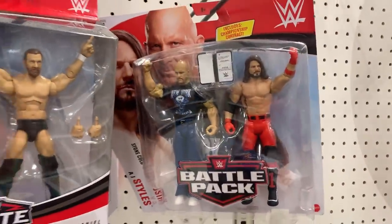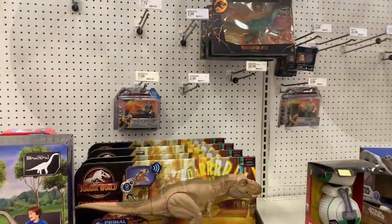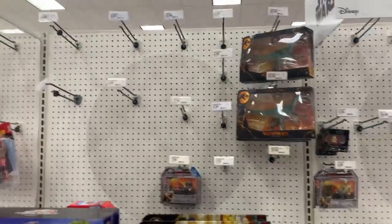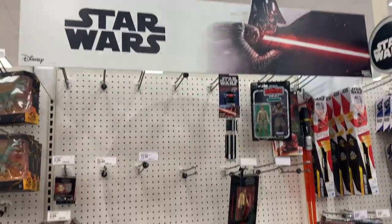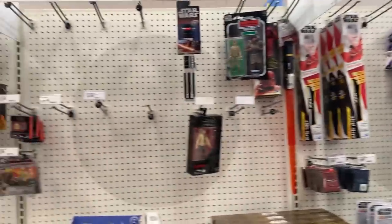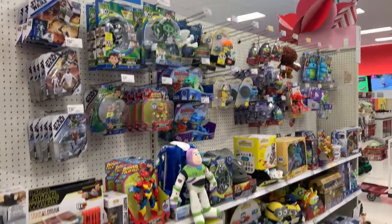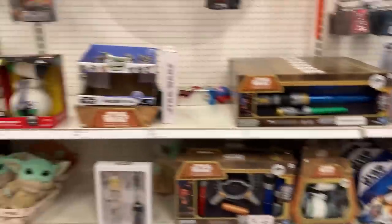Got a little Stone Cold and AJ Styles there. More dinosaurs but even those pegs are getting a little low. Star Wars — not too much different going on, a lot of empty pegs. We'll see if those get filled soon with the holiday season coming up. That's gonna do it for Target three. Three targets and nothing we needed to pick up at that location, but those WWE two-packs — very cool seeing that WWE display.